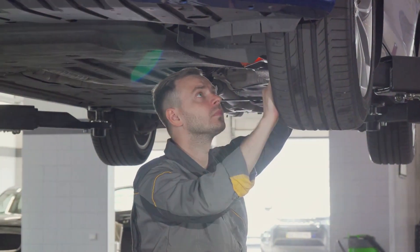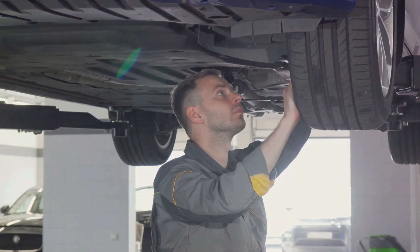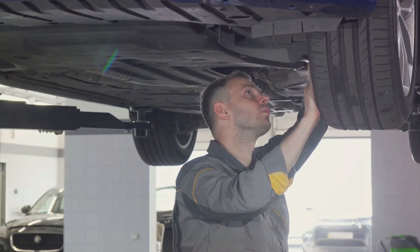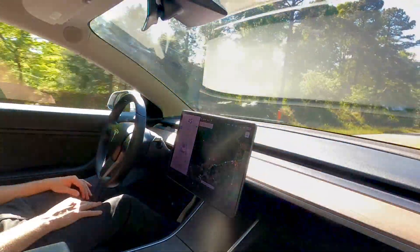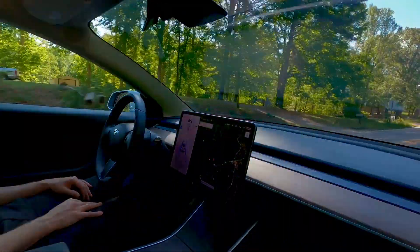First up is the Cybertruck's bold futuristic design. With its angular stainless steel body, this vehicle looks like it just rolled out of a sci-fi movie. But don't be fooled by its aesthetics — this truck is as tough as they come.